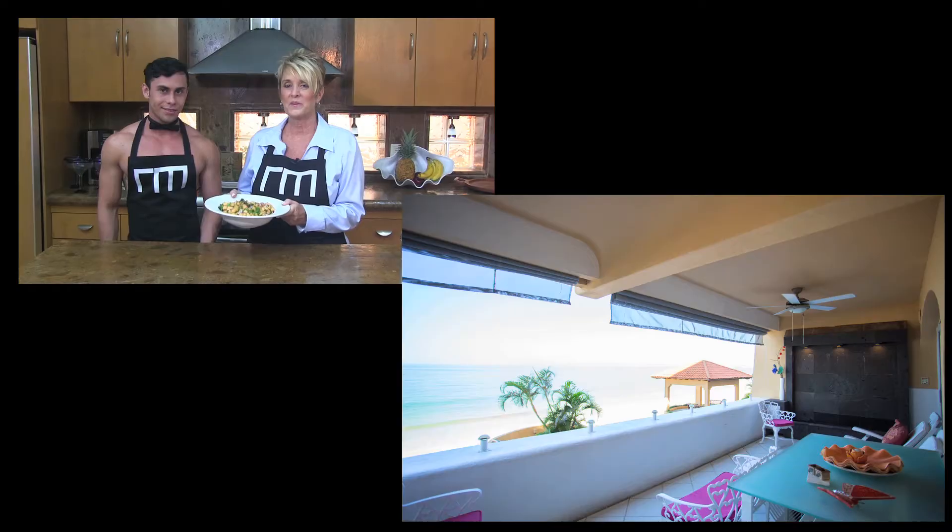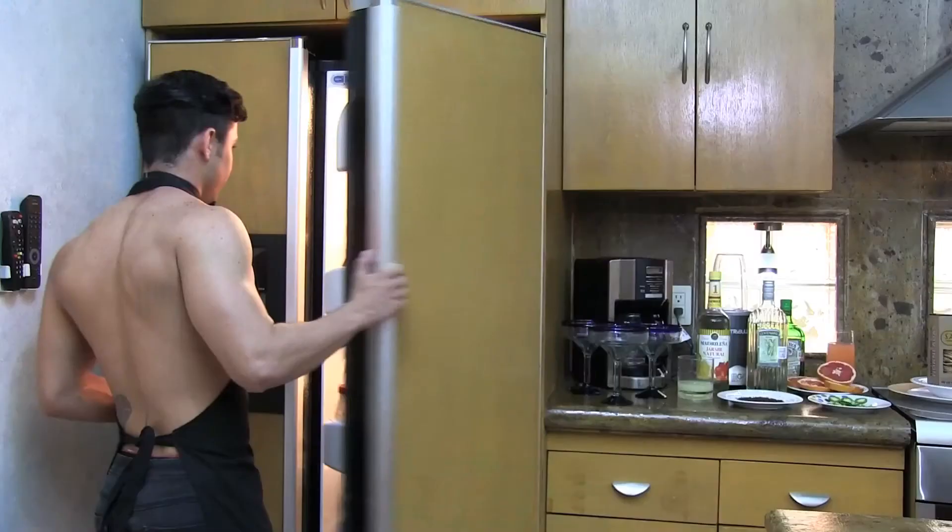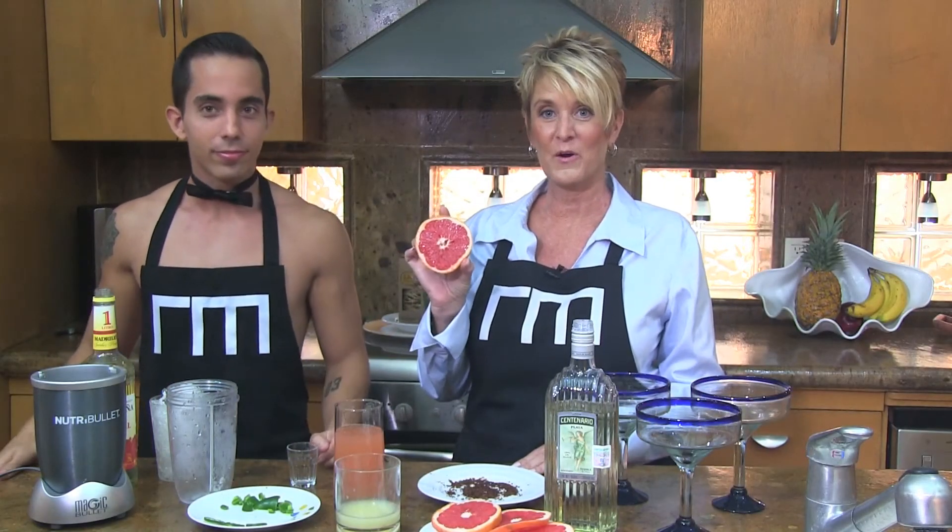As with any salsa, you're going to want to put it into the refrigerator for at least an hour so all the flavors and juices meld. And in keeping with our fruity theme, we are going to make a grapefruit margarita.